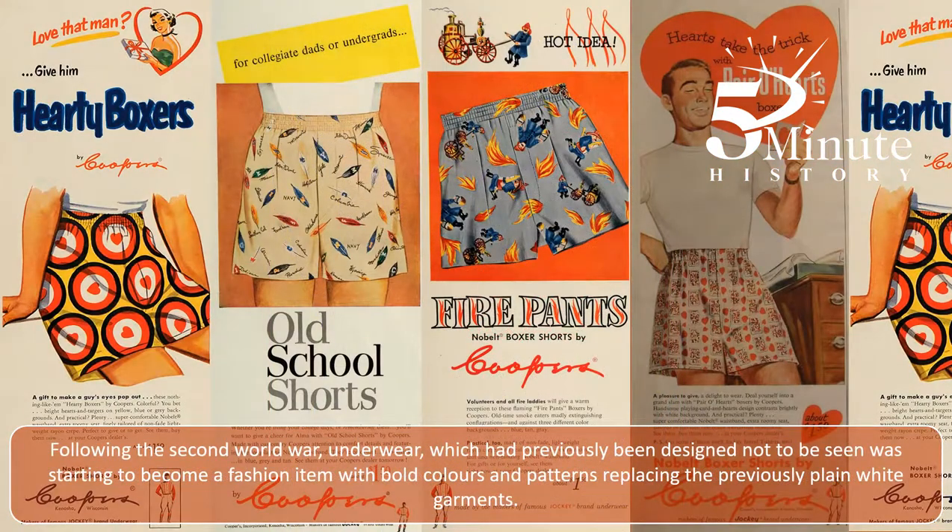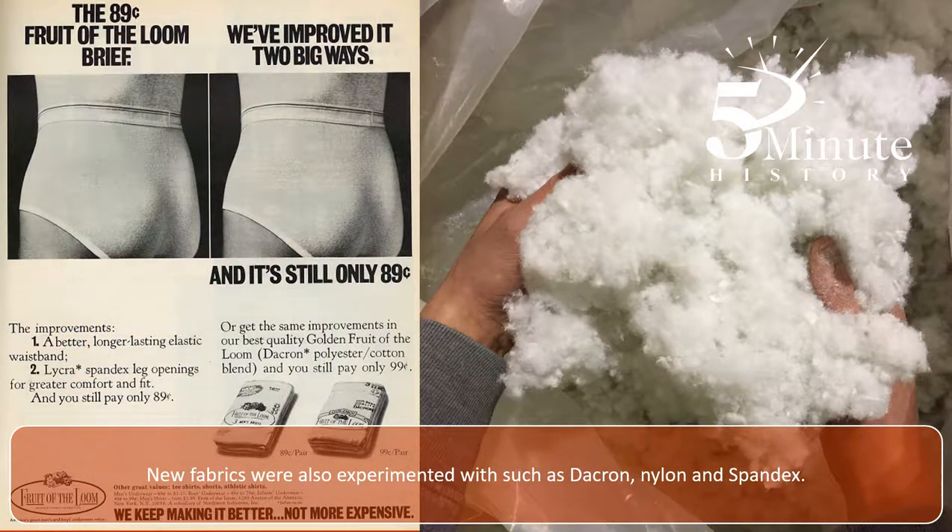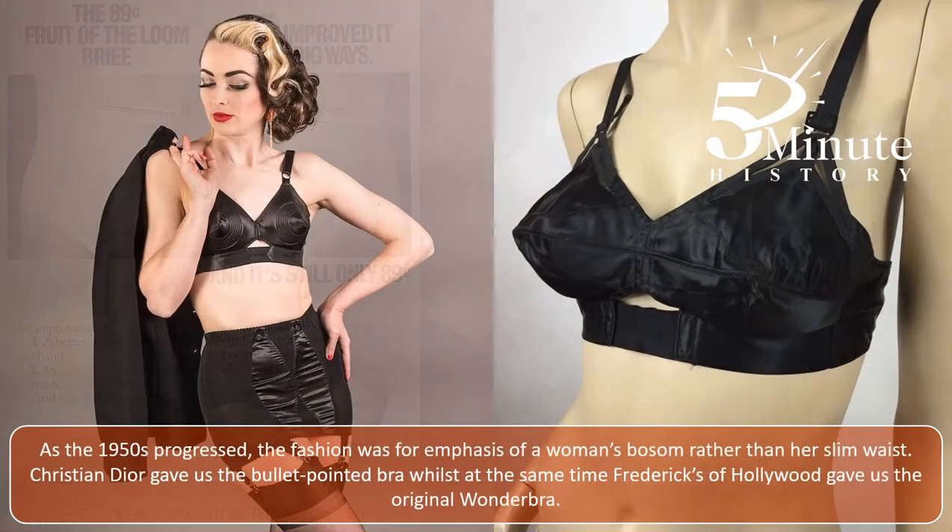Following the Second World War, underwear, which had previously been designed not to be seen, was starting to become a fashion item, with bold colours and patterns replacing the previous white garments. New fabrics were also experimented with, such as Dacron, nylon and spandex. As the 1950s progressed, the fashion was for emphasis of a woman's bosom rather than her slim waist. Christian Dior gave us the bullet-pointed bra, whilst at the same time Fredericks of Hollywood gave us the original wonderbra.